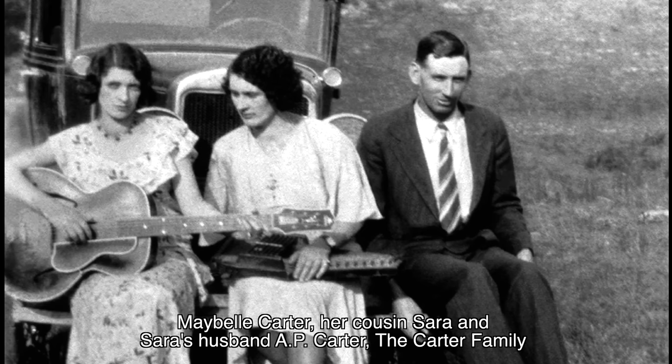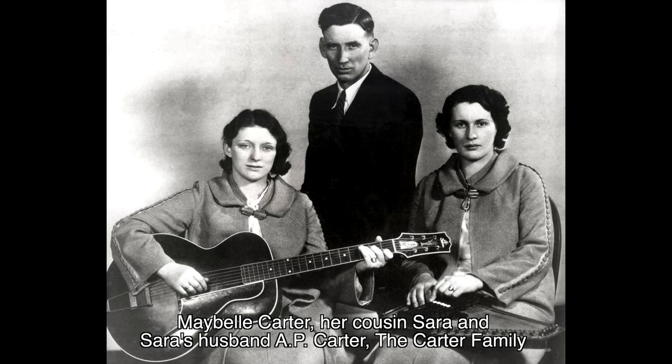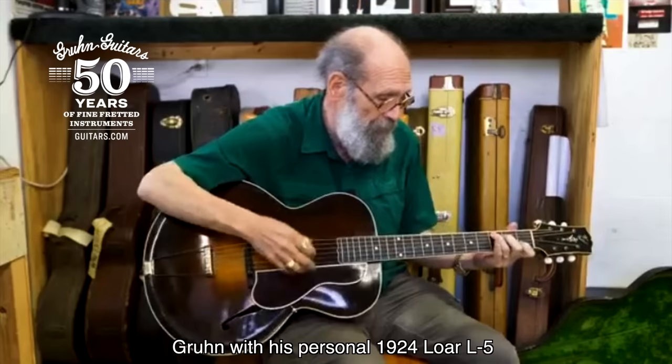But it wasn't just jazz bands that embraced the new style of guitar. In 1928, just one year after the Carter Family made their first recordings in Bristol, Tennessee, Mother Maybel Carter bought a 1928 L5. She would play that guitar on recordings that would become the foundation of country music. Vintage instrument dealer George Gruhn said, 'I consider this to be the most important guitar in the course of country music history.' Check out bluegrass guitarist Molly Tuttle playing a 1924 L5 like Maybel's.